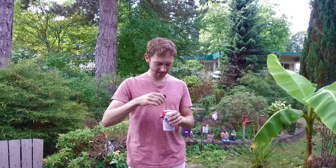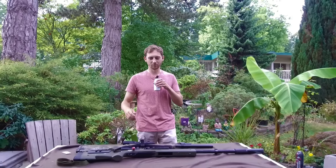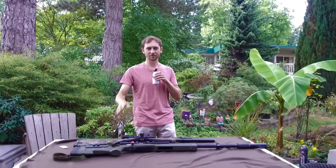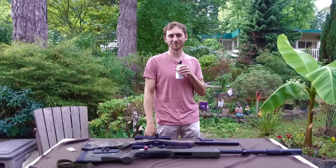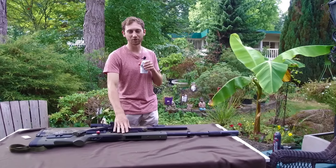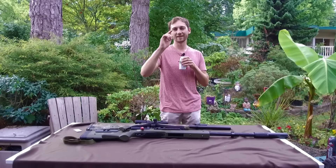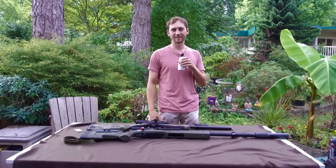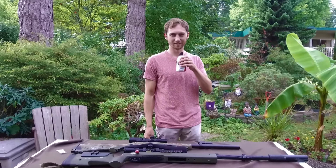All right guys, how's it going? Today is a little bit different of a video. We're going to talk about some guns and stuff because I get a lot of questions, and the number one question I get is: what's the best type of sniper to get? A lot of the questions come down to should you get a spring gun or a gas sniper? I'm here to address this question — I'm gonna give you guys some knowledge and then we're gonna compare two identical guns, but one of them is gas and one is spring.